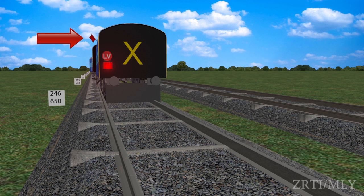The guard shall show a stop hand signal towards the rear when the train has been so stopped at an automatic stop signal.